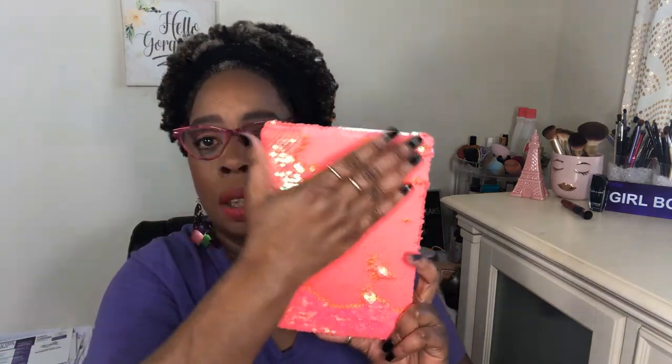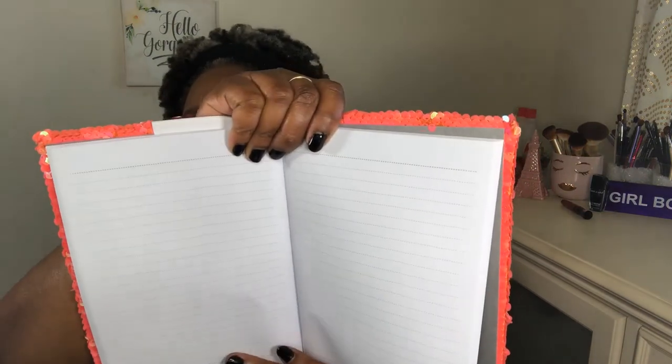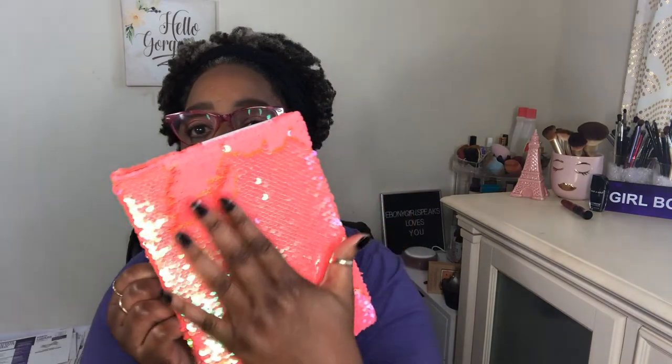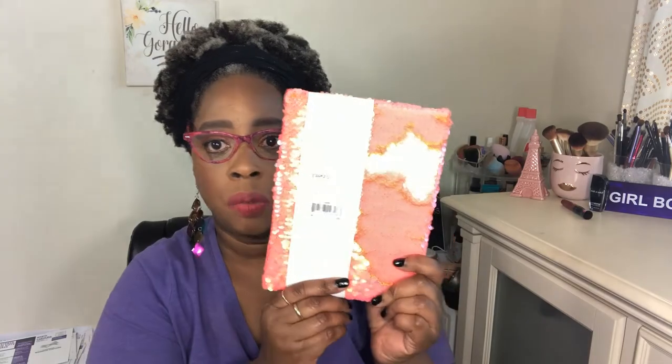Before I get started, I want to show you something I picked up from Staples — it's a sequin-covered journal. It doesn't say how many pages are in it, but I thought it was so cute. It has lined paper of course, and I always wanted to journal. I say I'm gonna start but I never do — I just pick up journals and put them away somewhere. But this one is really really cute and it just feels so good to do that. They had other colors but this is the one I really liked. It was about five dollars — not very expensive.